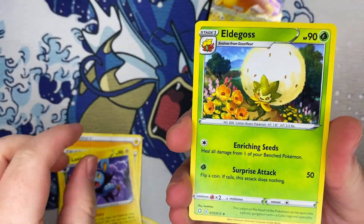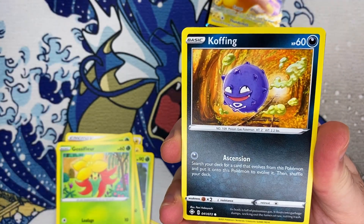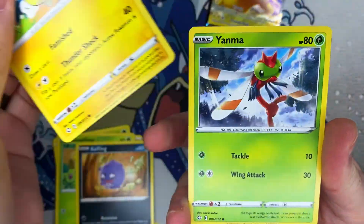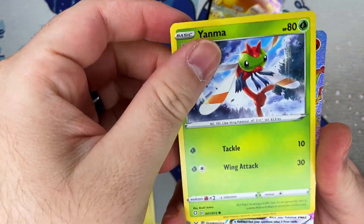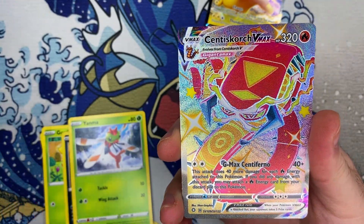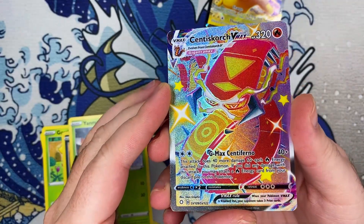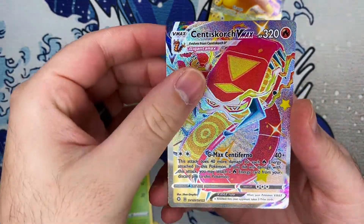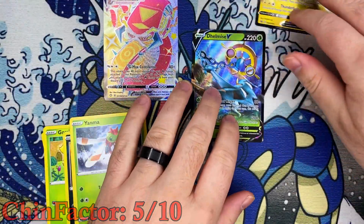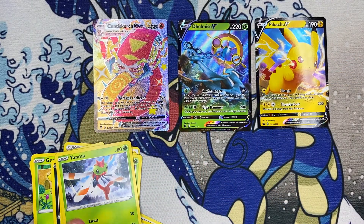I've been trying to get some more Shining Fates but some of the pre-orders I had did not come through, so we'll have to see what we can do. Yo! Got ourselves a Centiskorch VMAX — this is the shiny — that is actually pretty sick — and a Delmise V! Look at that, double hits in that pack! Pop those bad boys right there.